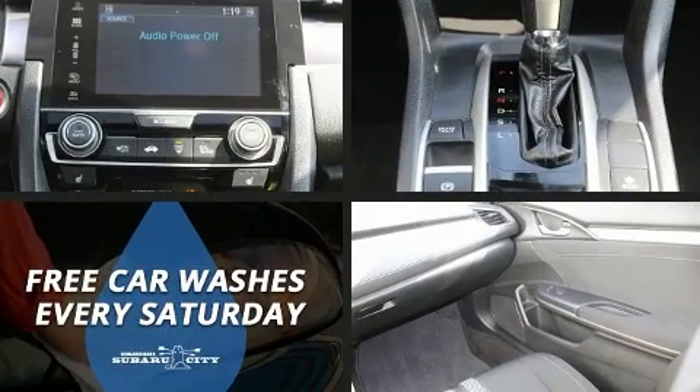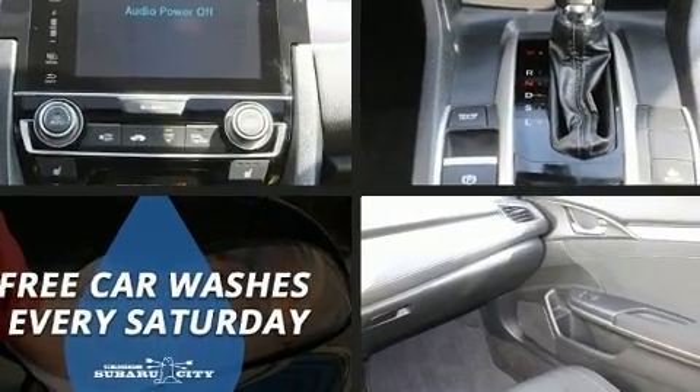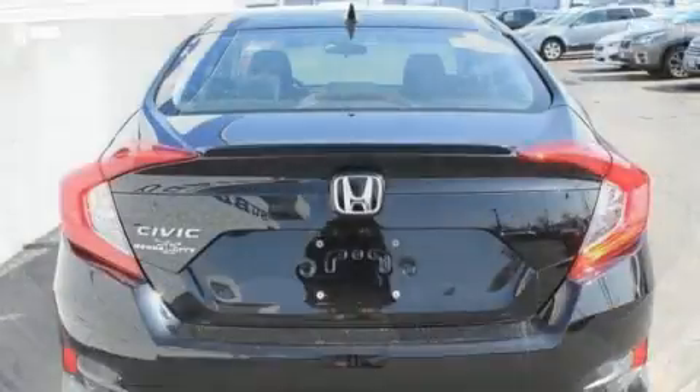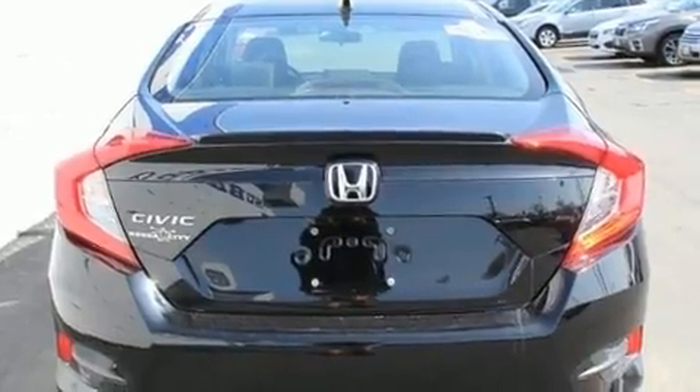Top features include front fog lights, speed-sensitive wipers, a trip computer, front dual-zone air conditioning, heated door mirrors, remote keyless entry, and cruise control.